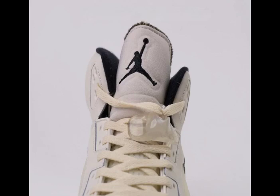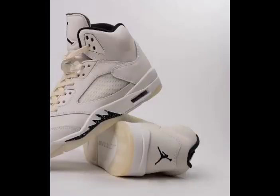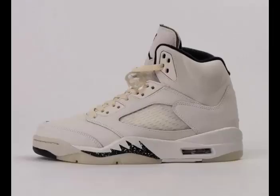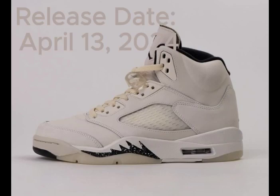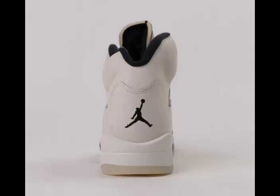The sail base features coconut milk accents on the iconic translucent netting found on the panels and tongues, as well as on the outsole, exuding a classic charm. Additionally, you can spot attractive black detailing on the inner lining, as well as speckled shark teeth along the midsole, adding to its attractiveness. Keep an eye out for the Air Jordan 5 Sail releasing on April 13, 2024.